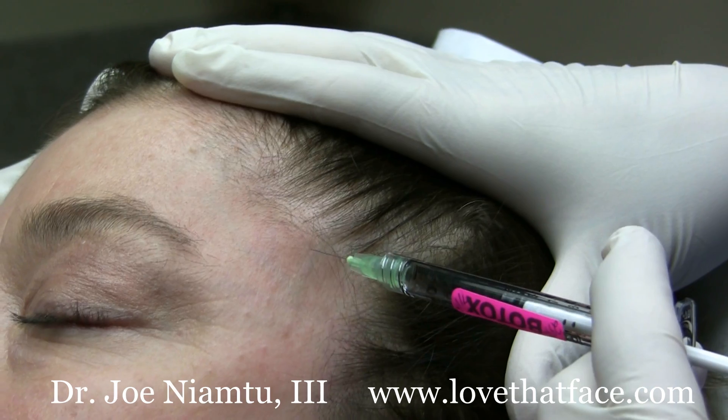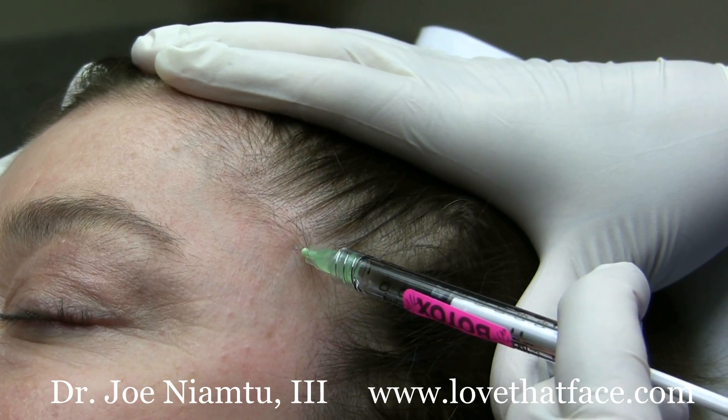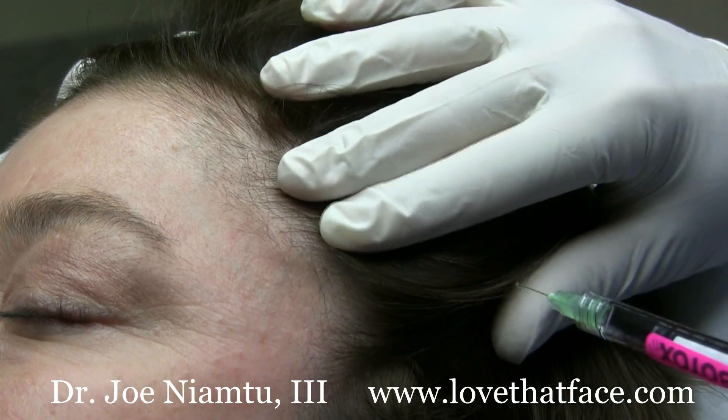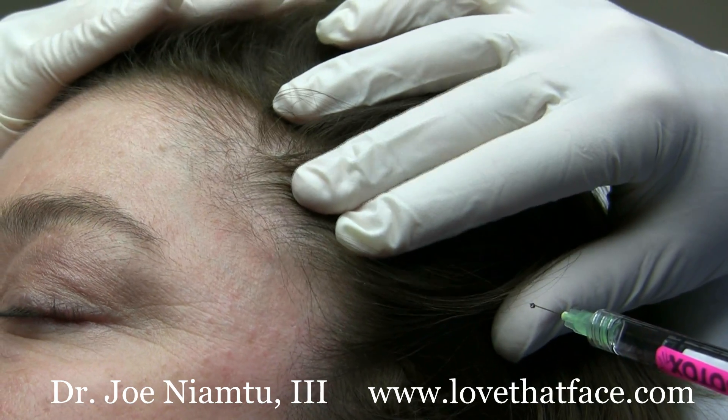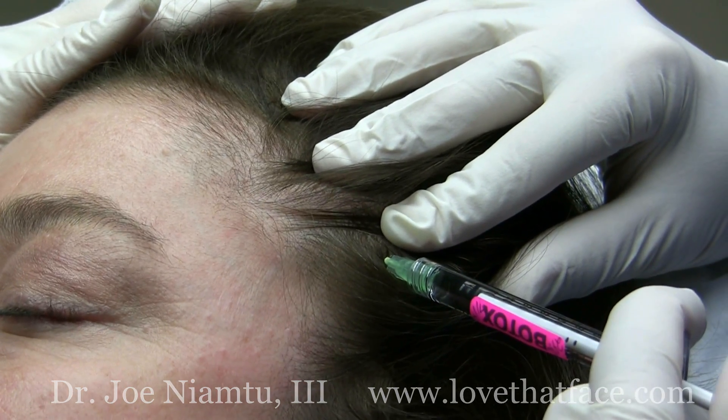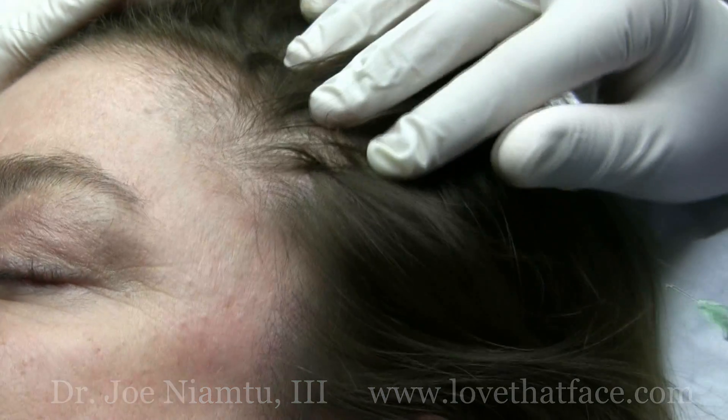Now what we're going to do is inject some Botox. We're going to put about 15 units in this area, and we're trying to go for the areas where there's the most muscle activity. We'll put 15 units on each side.